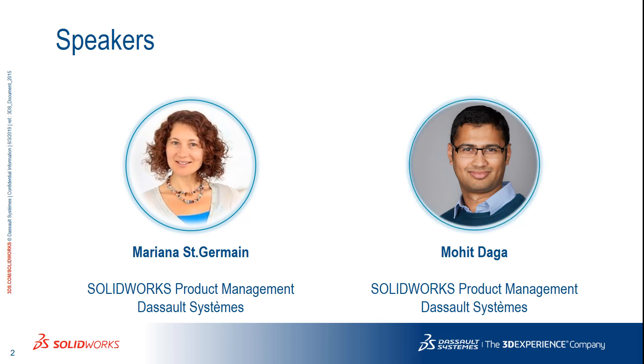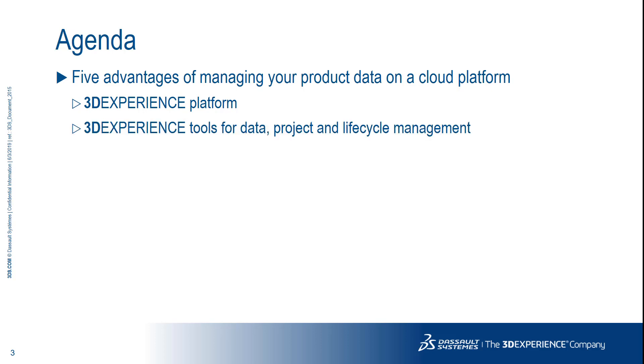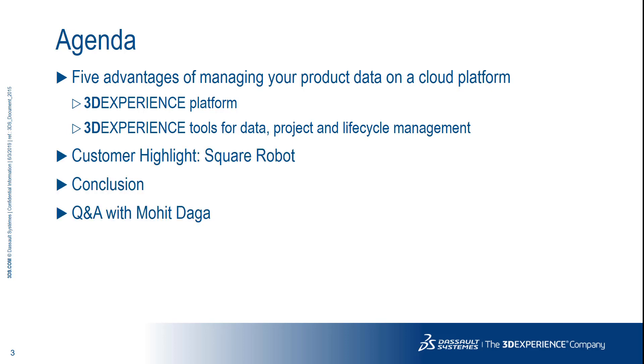Joining me today is my colleague Mohit Daga, also on the product management team. Mohit is the product owner for our data, project, and lifecycle management tools on the 3DEXPERIENCE cloud-based platform. Today, we'll review five advantages of managing your product data on a cloud platform and show you a few examples of the 3DEXPERIENCE platform and its data, project, and lifecycle management tools. We'll also highlight Square Robot's success in using some of these tools to deliver innovative solutions for submerged inspection of oil and gas tanks. We'll wrap up with a list of takeaways followed by a Q&A session with Mohit.